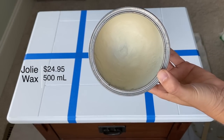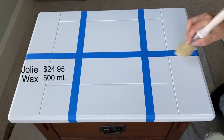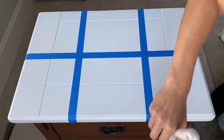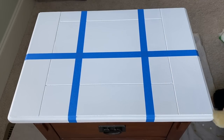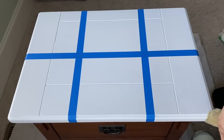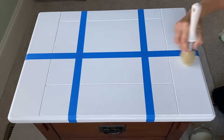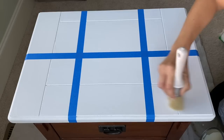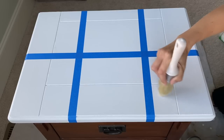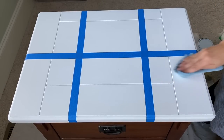First up is Jolie Finishing Wax. I'm applying this with a wax brush today — you can also use a lint-free cloth. You apply it in every direction, then wipe back the excess with a lint-free cloth. Wax gives you a very matte finish, absorbs into the paint really well, and you won't have any brush strokes because it's not in liquid form. Wax is also great if you want to build colored wax or embellishments on top, and it's really easy to distress.